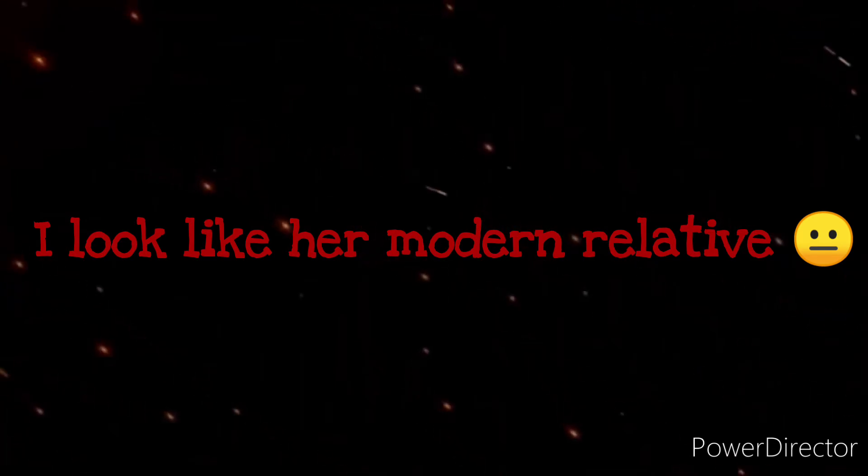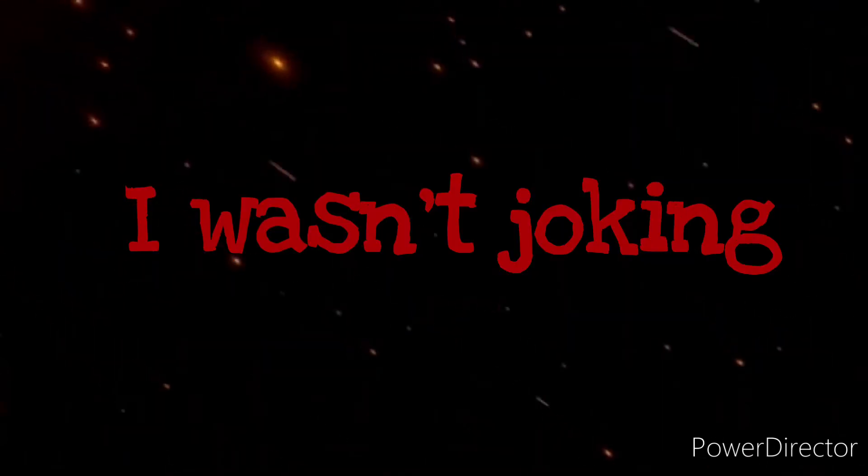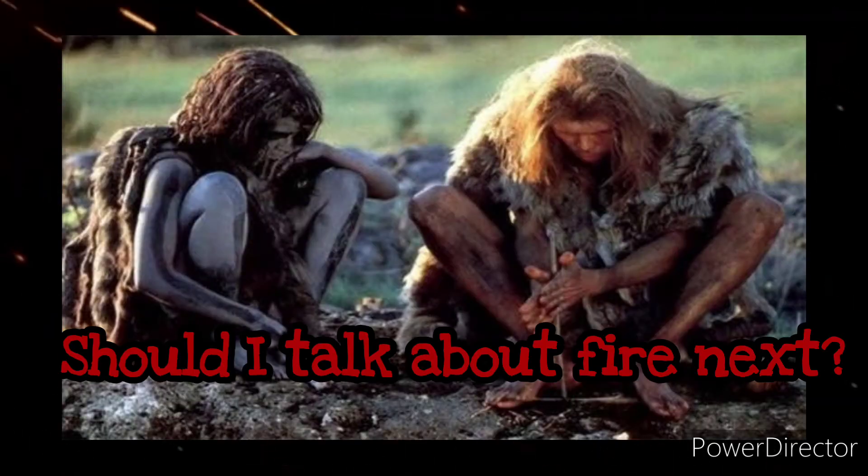That's really going to be it for this red ochre video. It took me about a month to make because I started working at a new job with night shifts, but I hope you learned something. Please like, share, and subscribe. I will also have links to my group page and Instagram. I now have a Parler account and a Minds account, so if you guys could go check those out, that would be great. Thank you all — this has been Neanderthal Joe.